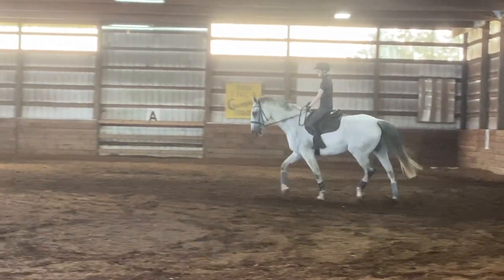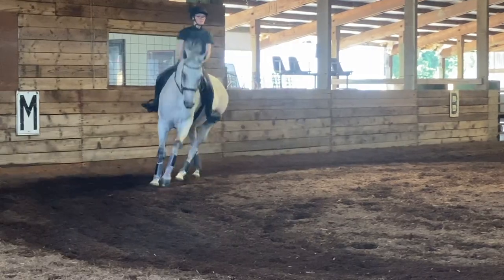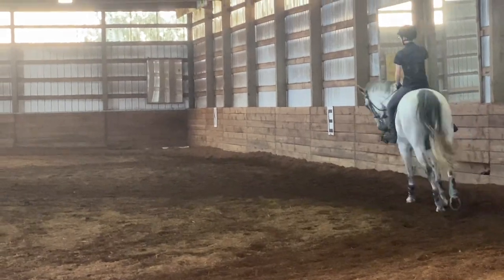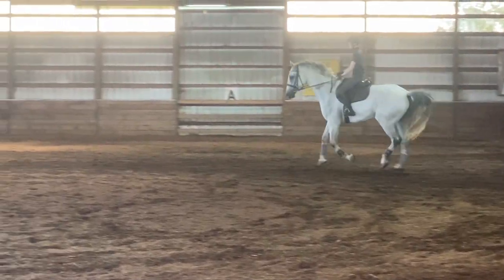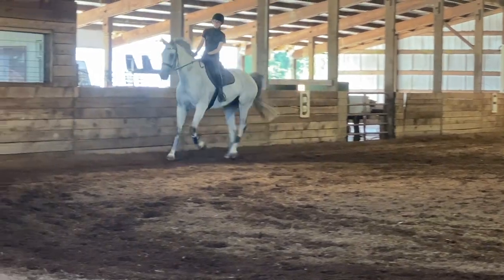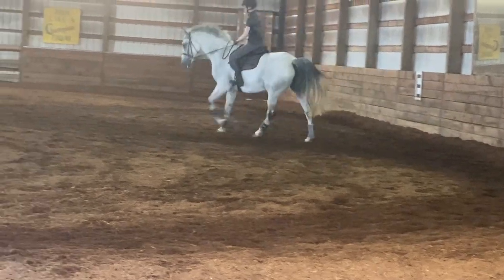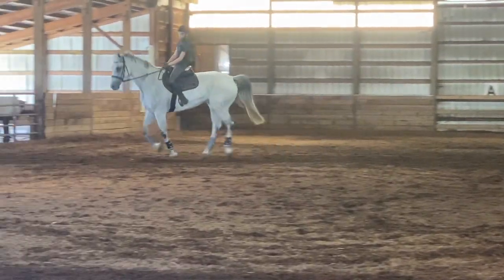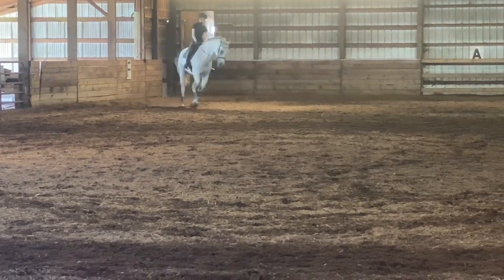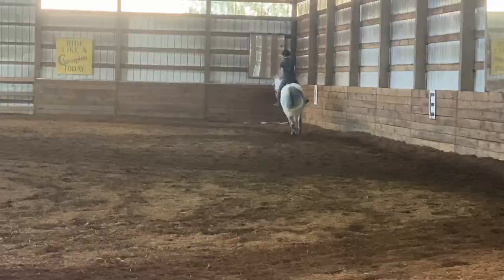Later that day we also had dressage. Luckily we were in the indoor because it was so hot outside. With King we're working on, now that we can get a more uphill canter, having him bend a little more correctly because sometimes he just kind of likes to stick his head outside — he's not really straight. Something the instructor said was to look for the banana muscle in his neck when he bends around a little more. I think we did get that at times in the lesson. I was really happy with his downward transitions, though he was very tired.